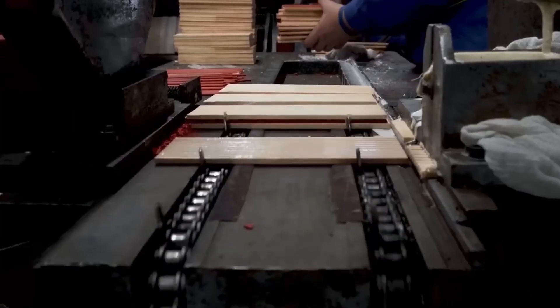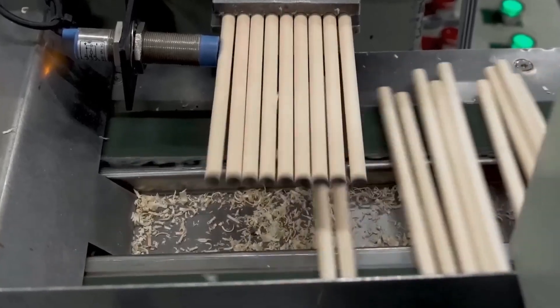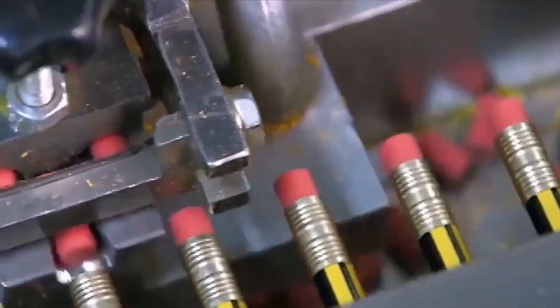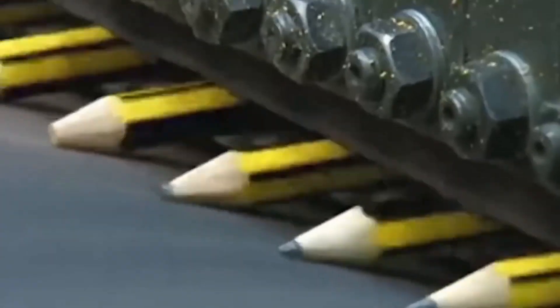Everyone's used a pencil before, but have you ever thought about how they're made? For such a simple tool, the pencil production line is nothing short of amazing. The whole process is 100% automated to the point where they even sharpen themselves.